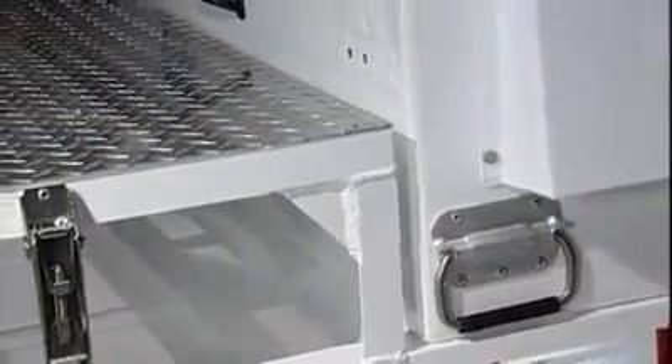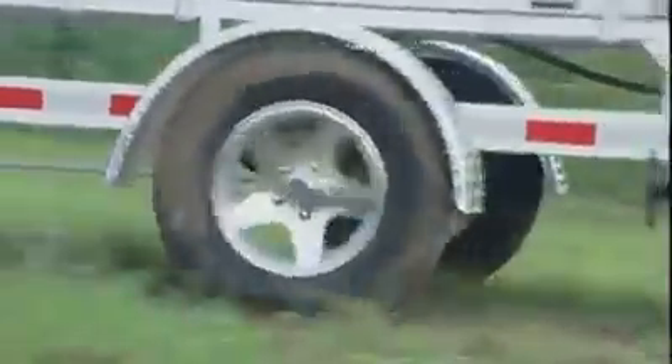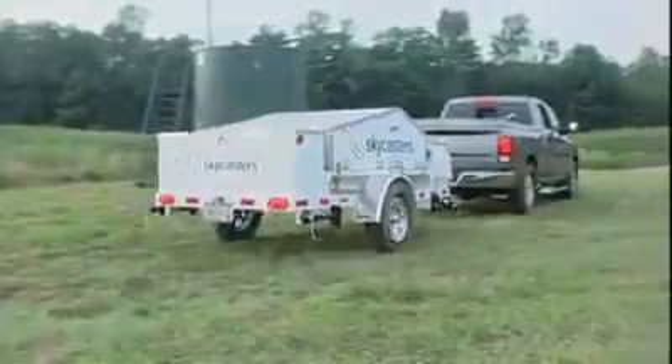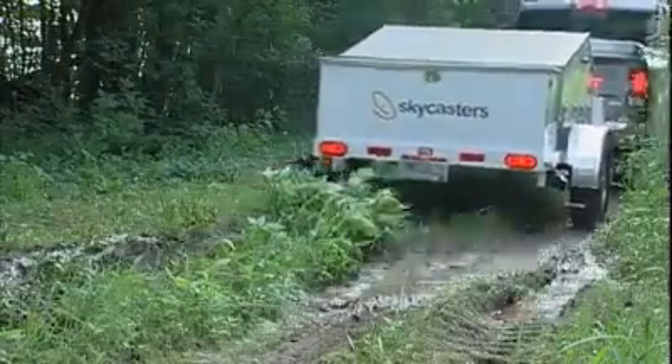The MST's powder-coated aluminum frame is rugged and durable, yet lightweight enough for virtually any vehicle to tow. The torsional axle suspension system outperforms the leaf springs most other trailers use, because the right and left sides respond to rough terrain independently, and because it gives you more clearance for rocks, bumps, and potholes. The MST is made to take the rough handling your field team will give it.